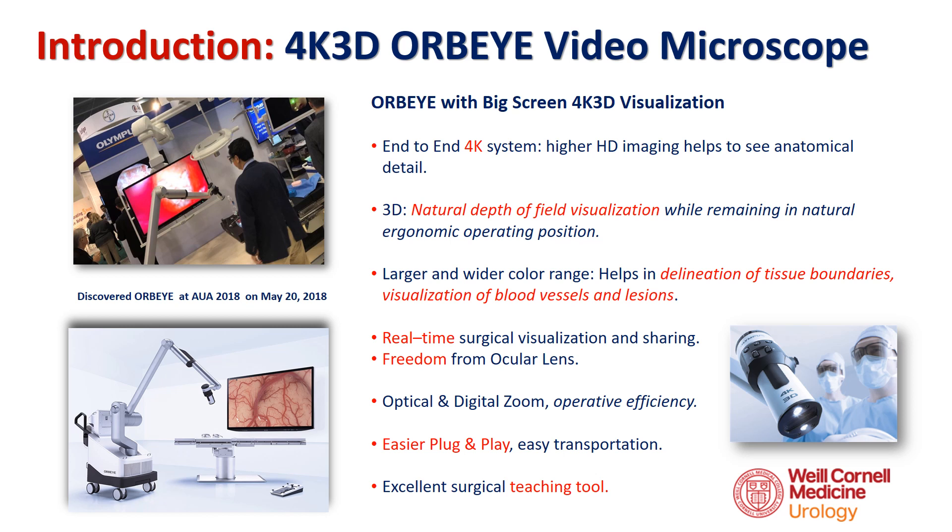Olympus presented their Orbi 4K 3D video microscope at the 2018 Annual Meeting of the AUA in San Francisco. Its 4K 3D HD images allow the surgeon to see anatomical detail more clearly, and the better video resolution helps visualize the delineation of tissue boundaries, blood vessels, and lesions. It provides a wider field of view, longer working distance, and real-time images without lag.